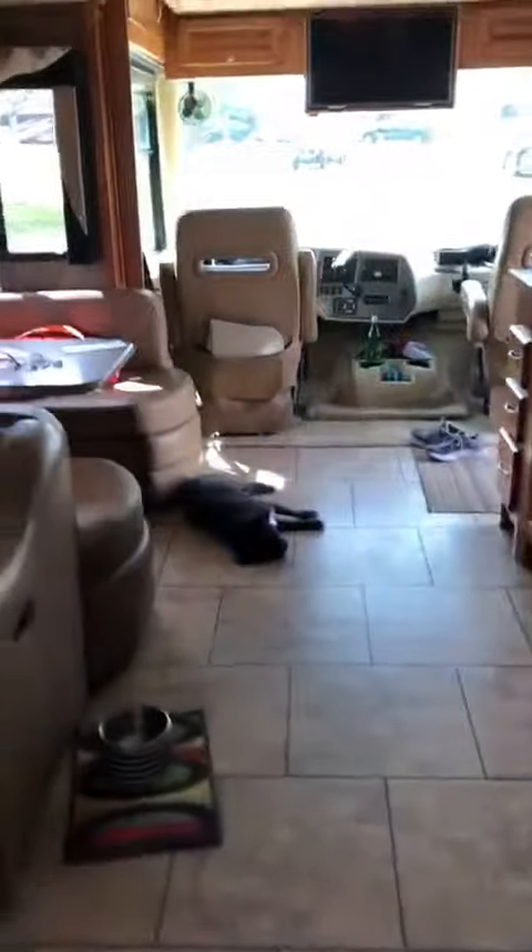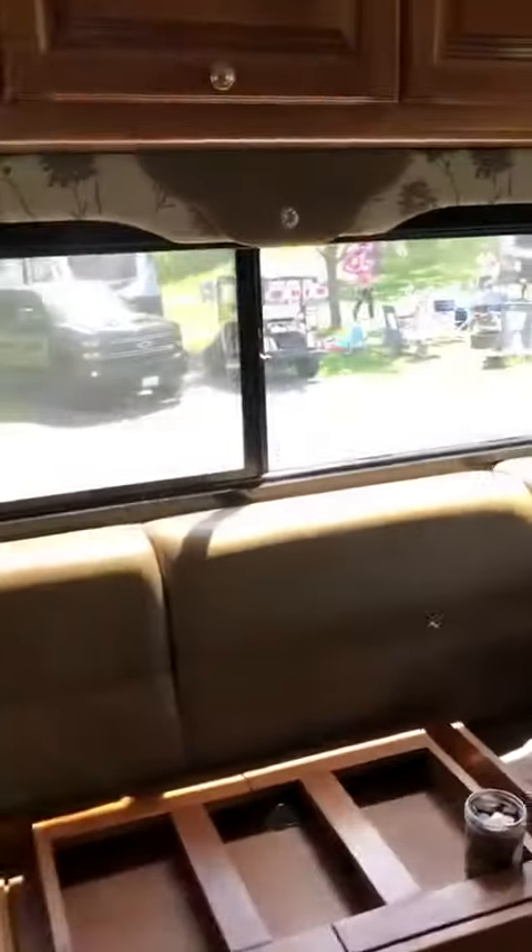These are some pocket doors here, so you can have your little master en suite when you're taking a shower. And then this also closes here, so at night you can close the master bed off and still allow people access to get to the shower and the toilet.